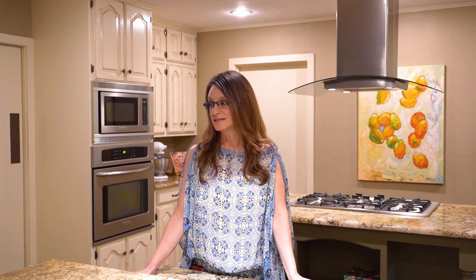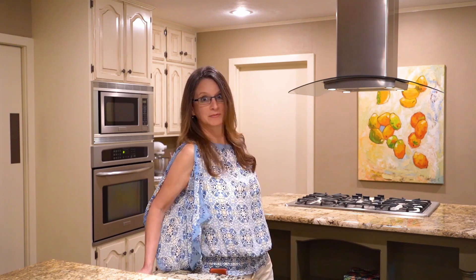This house was built in 1958, but it has been fully updated. It has amazing wood floors. Check out this awesome kitchen, but wait till you see the lot.